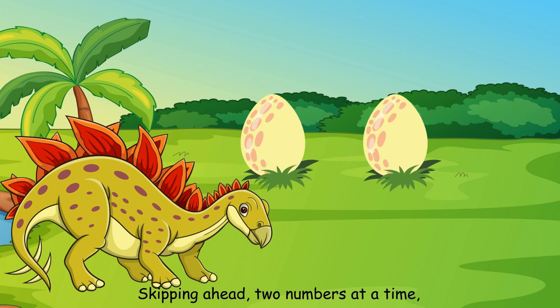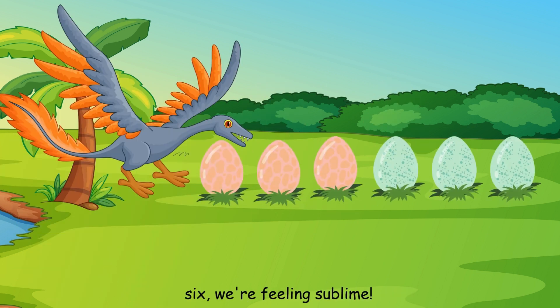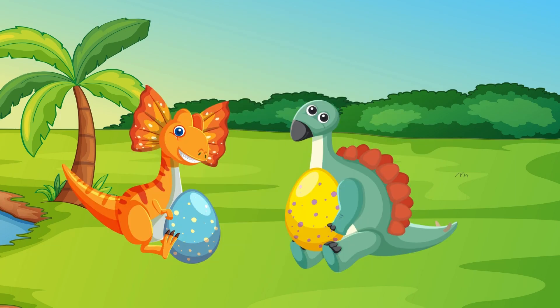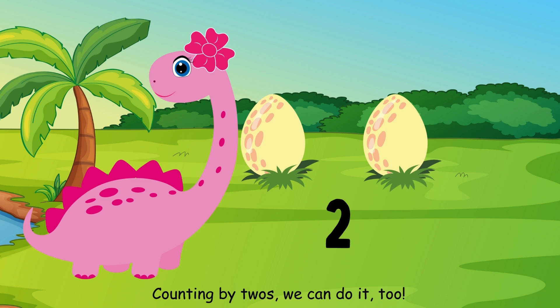Skipping ahead, two numbers at a time. Two, four, six, we're feeling sublime. With every number we say, we're learning anew. Counting by twos, we can do it too.